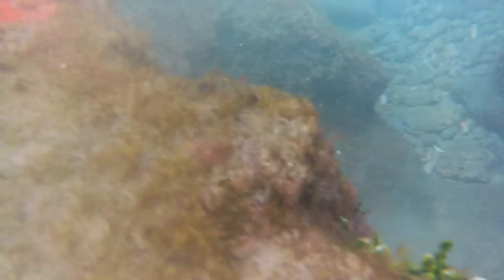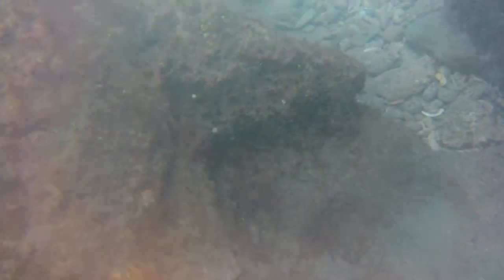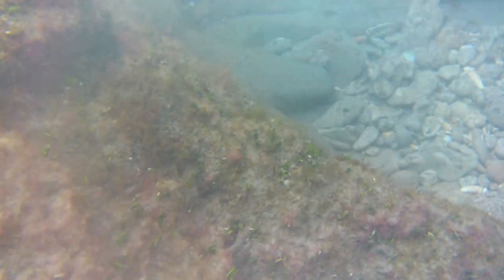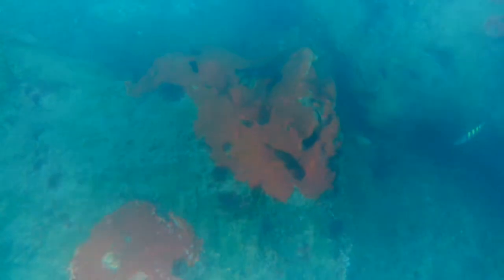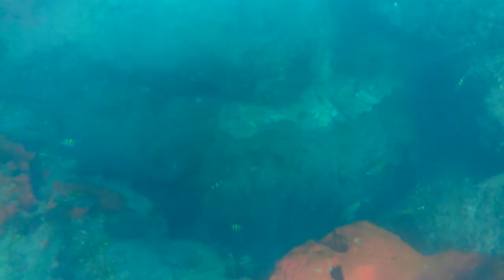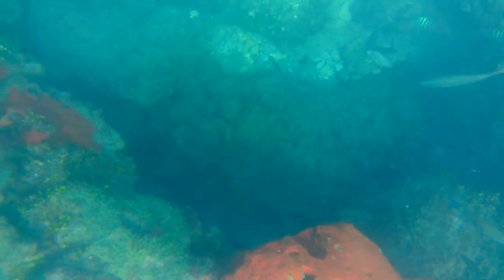Here we see a type of orange boring sponge and also come across these crevices in the reef where rock deposits settle. Finally we make our way out into the reef past the break. We immediately see tons of fish all swimming together. The yellow and black ones are called Sergeant Major — it's one of the most striking small fish in the reef.